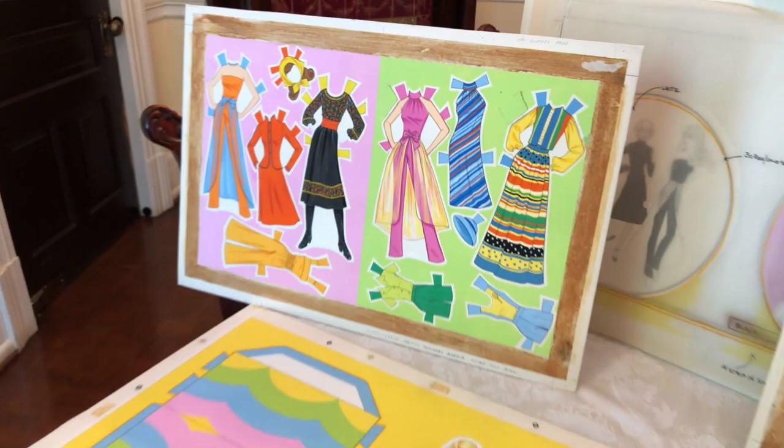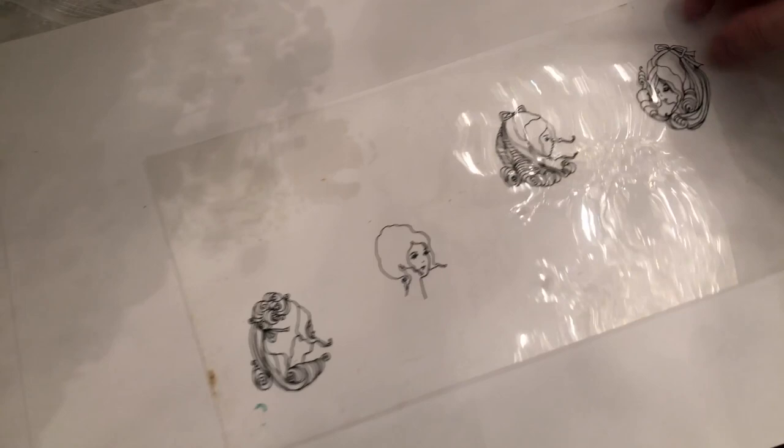Paper dolls were and are so great because they were affordable — they put them in newspapers. It's kind of ironic that they would do a paper doll of Barbie, knowing that it was paper dolls that actually inspired the Barbie story. Ruth Handler had watched her daughter play with paper dolls, and that's how Barbie came to be.